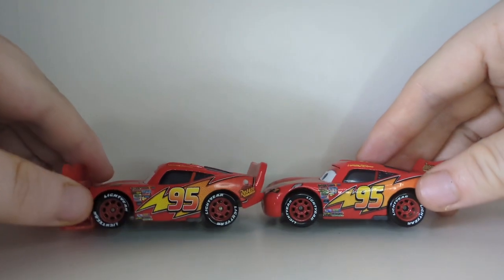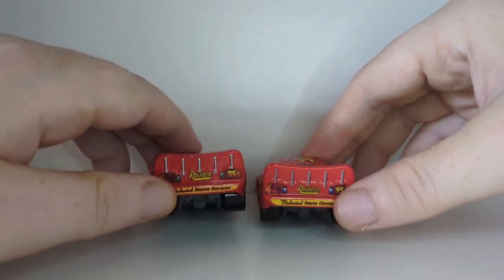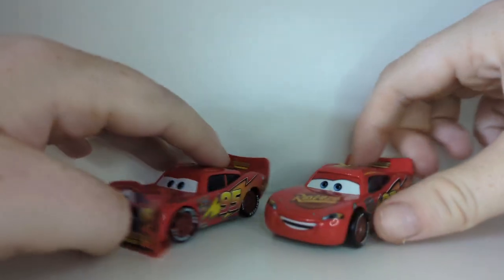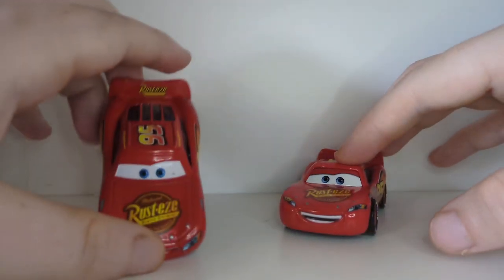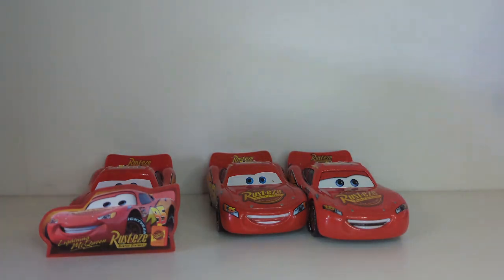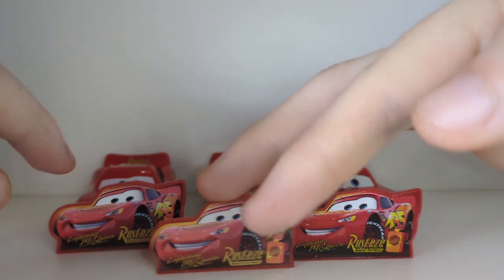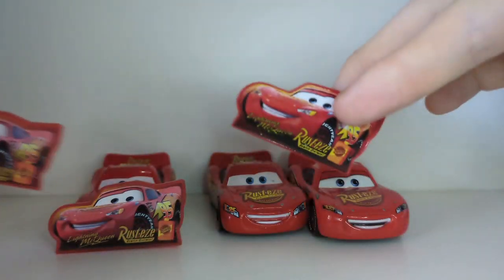Quick comparison with the Thailand variants — I've done multiple Thailand versus China videos before. The only new feature is the base holes, which makes it a new variant altogether, even though it is just a piece of plastic. Interestingly, I have three signs: I somehow ended up with two Chinese ones and one Thailand one — Vietnam doesn't exist for this McQueen.